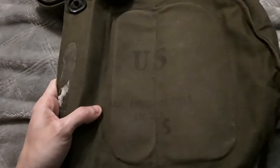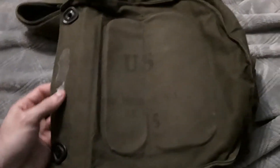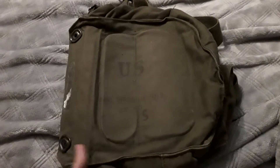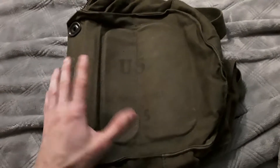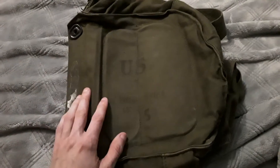Next up is a gas mask bag. What I like about this is it says M17, so this is an M17 ABC protective mask field bag. I actually had one of these a long time ago, but it's kind of been lost to history. It's always cool to have one — I'm definitely going to use this on my cosplay. I have a cheek filter mask that'll fit in here, which'll work well for the post-apocalyptic vibe. Or I might just throw an Israeli M4 in it — I haven't decided yet.